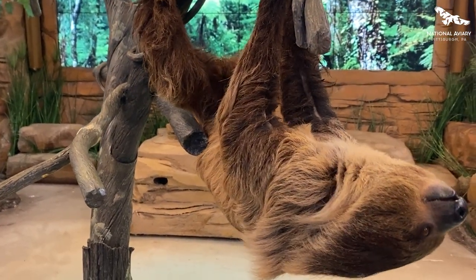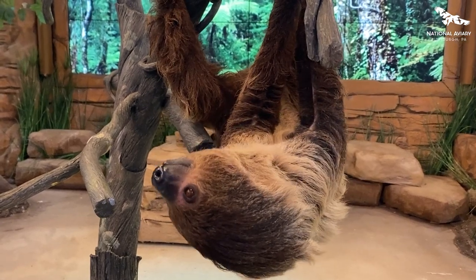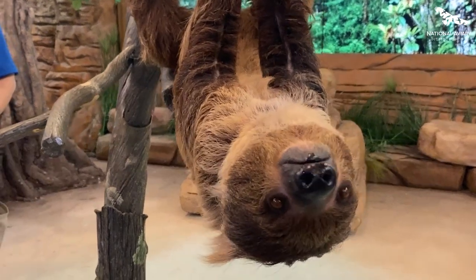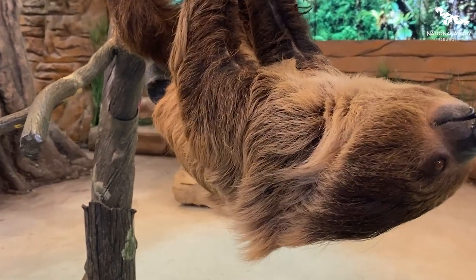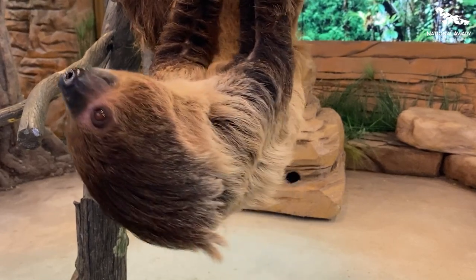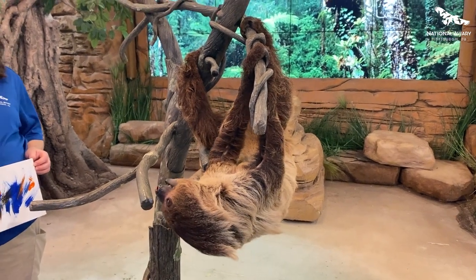Their fur is incredible. It actually starts out that chocolate brown color that you see on the top of his head, and as they get a little bit older, they turn kind of this lighter brown coloration. That fur will grow, and it actually grows the opposite way of people's — so you'll notice it kind of comes to a point down at the bottom.